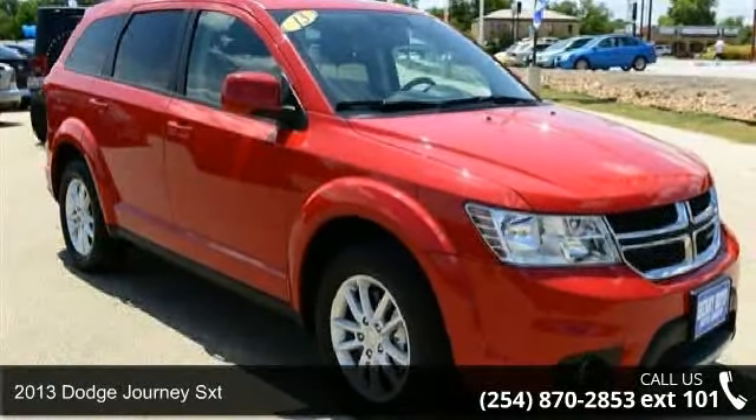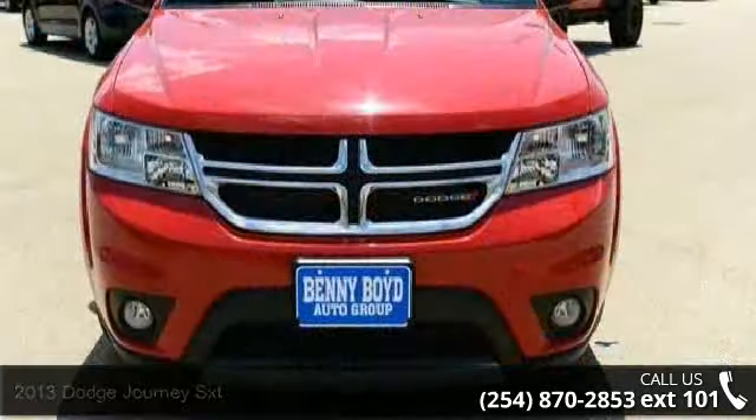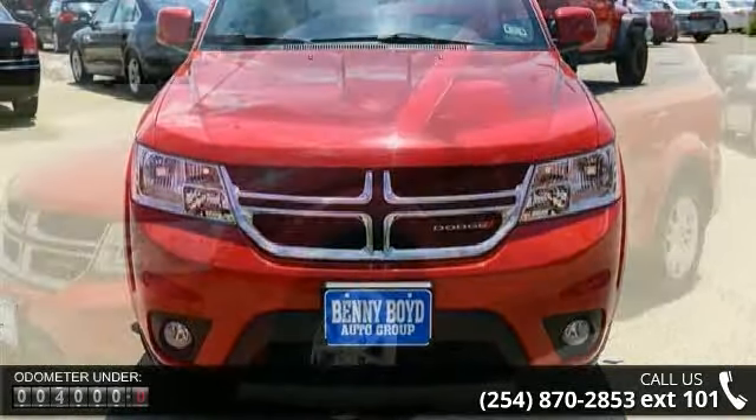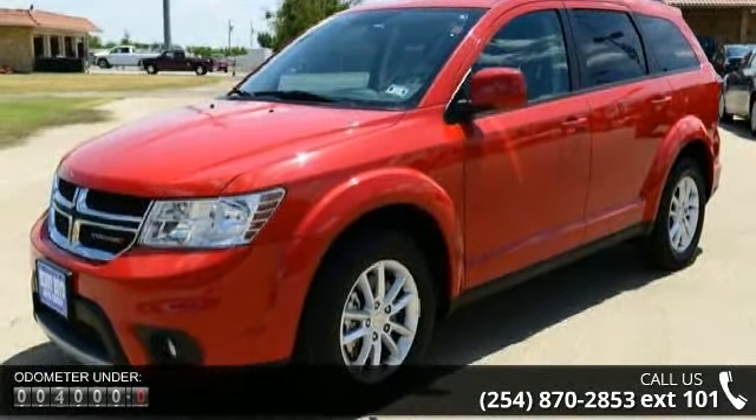Check out this 2013 Dodge Journey SXT. If you are looking for a first-rate auto, this one could be yours today. This vehicle comes with a reliable 6-cylinder engine, connected to a smooth shifting automatic transmission.